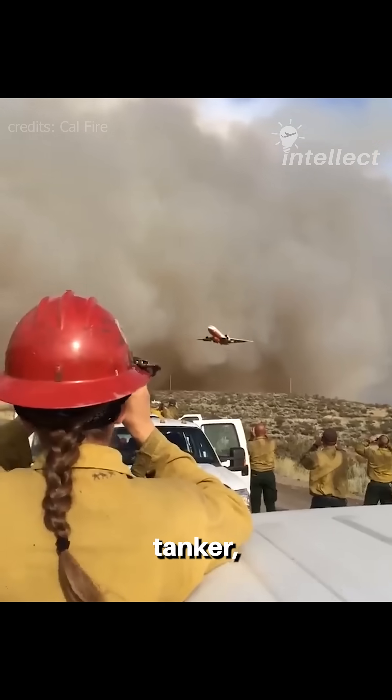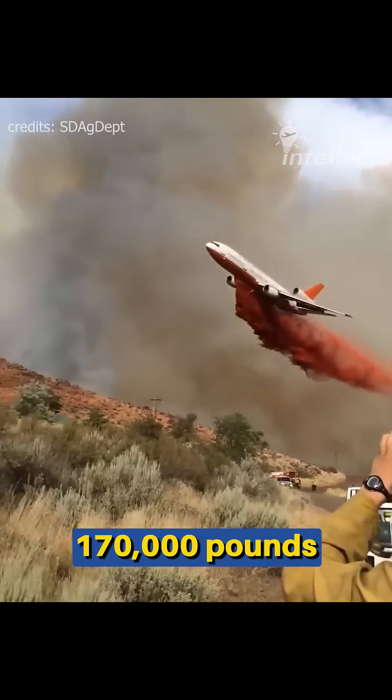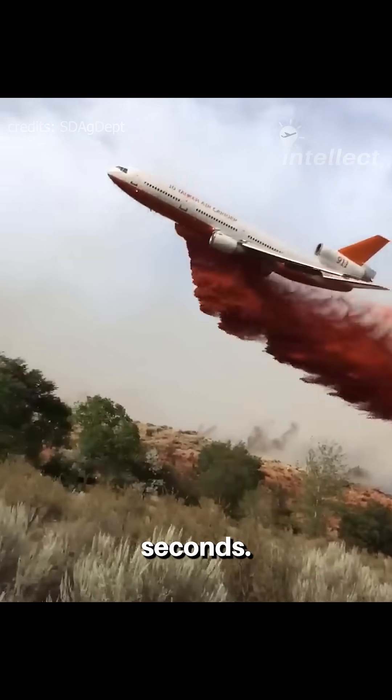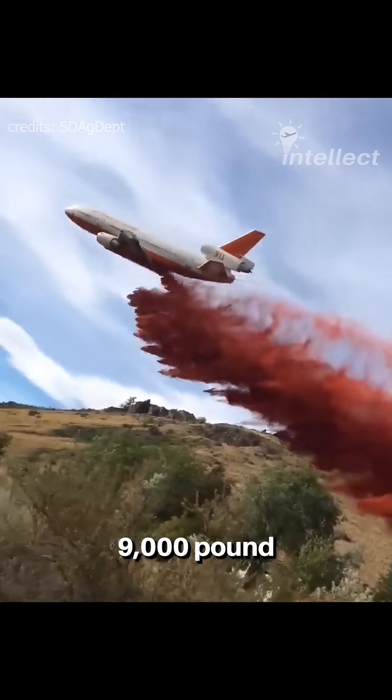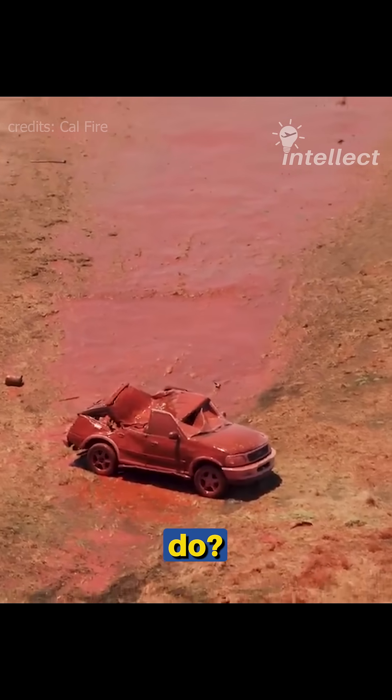A very large air tanker, like a converted DC-10, can drop fire retardants weighing a whopping 170,000 pounds in just seconds. As a 9,000-pound drop crushed an SUV, what would a 170,000-pound drop do?